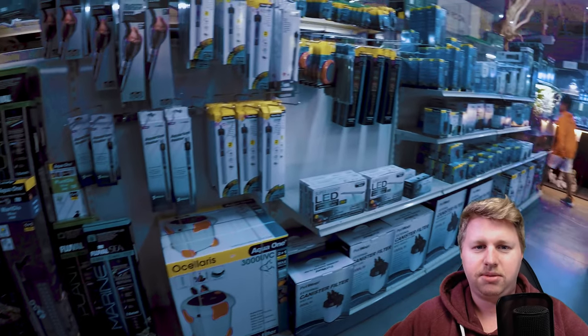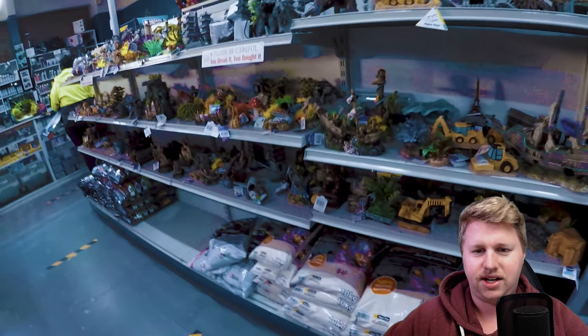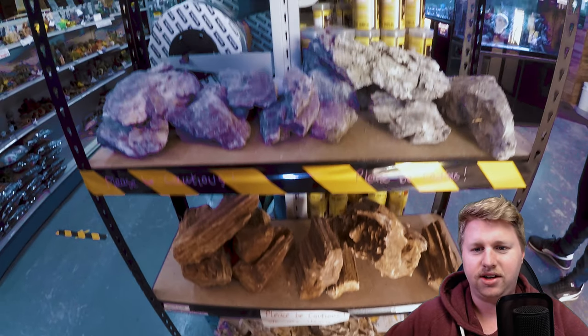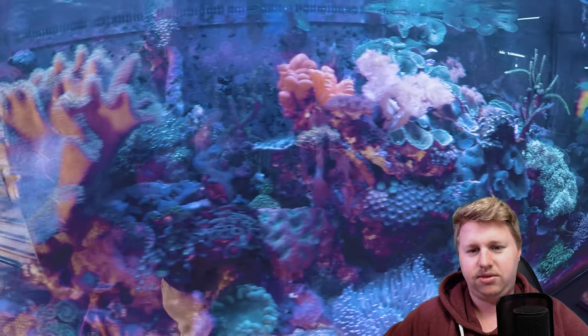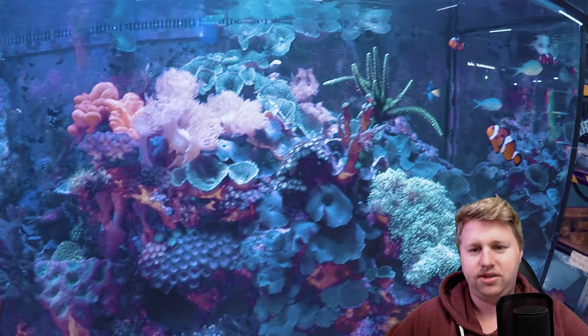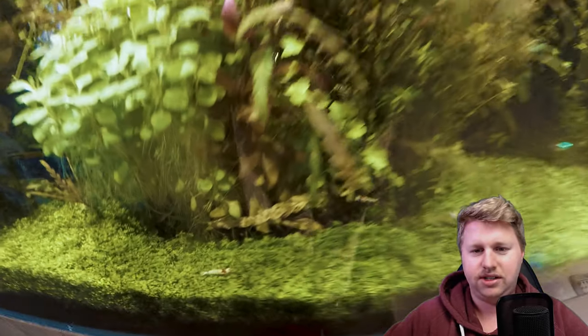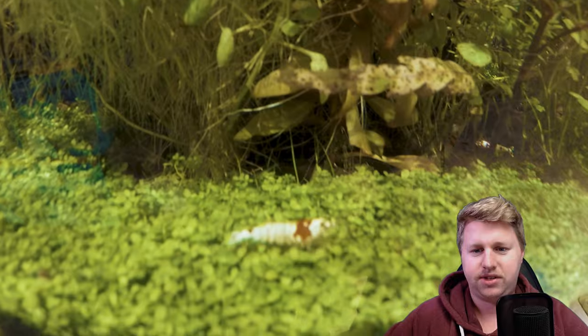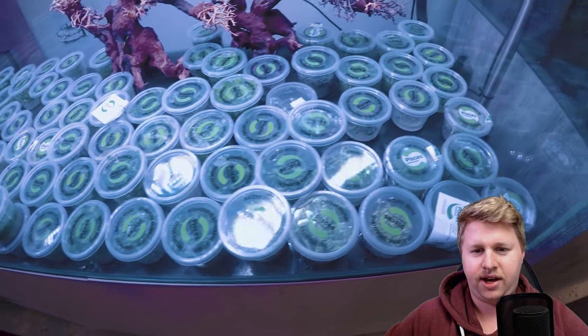They really do a great job of maximizing the space at this particular store and keep it pretty fresh as well. You notice little pockets of saltwater and freshwater, and then you come up on beautiful display tanks. There are plenty of options in terms of tissue culture plants as well — you can't go wrong.